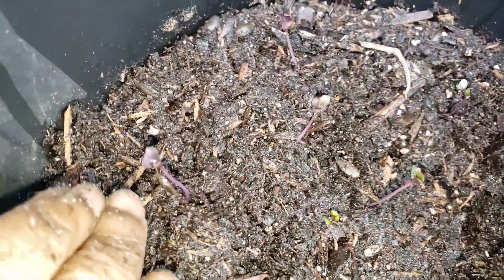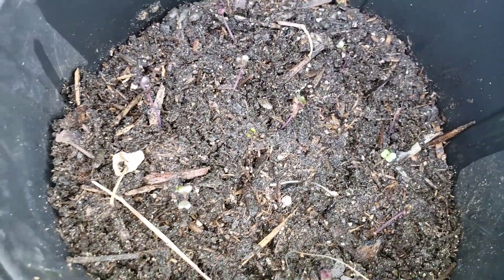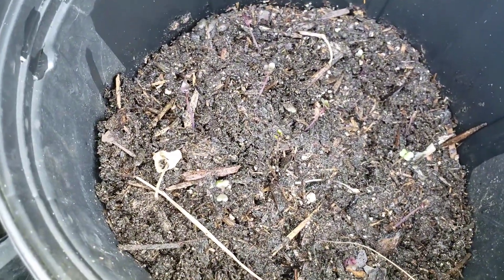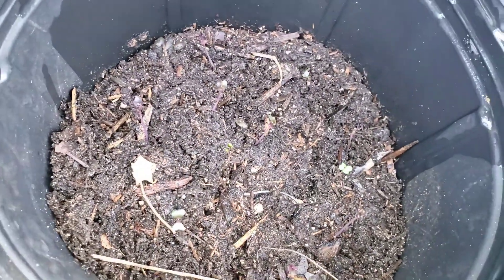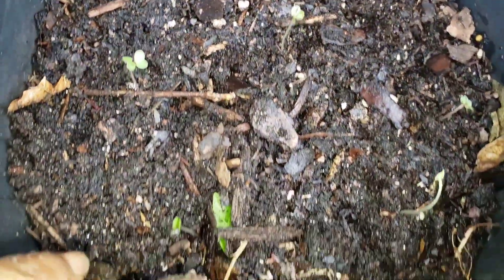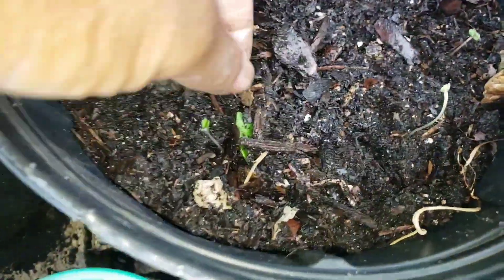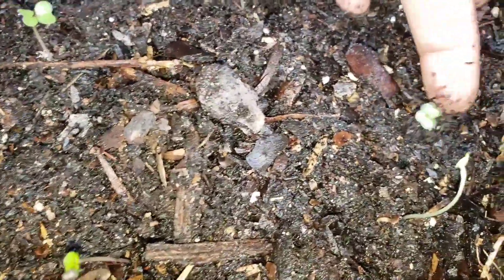Today is January 2nd. I will be coming back in a few days to check on them and see if there's any improvement with the growth. Here are the kale — those were the cabbages I showed you first. You can hardly see them.